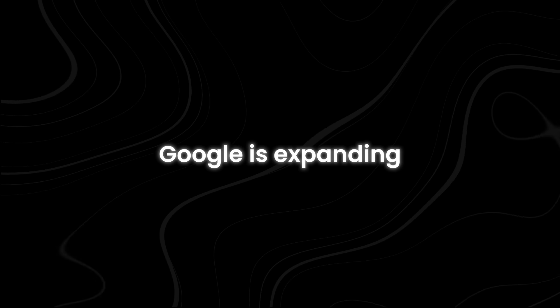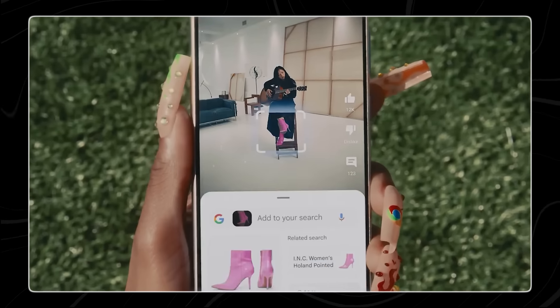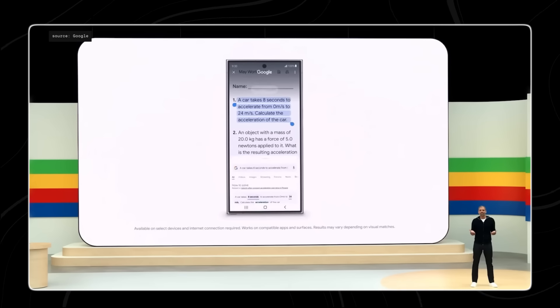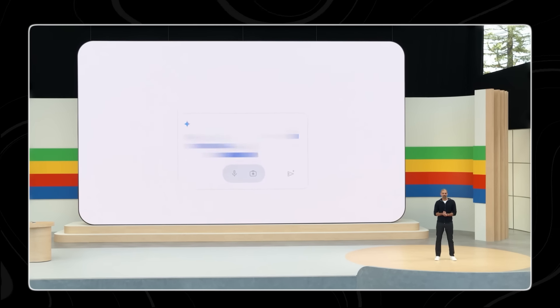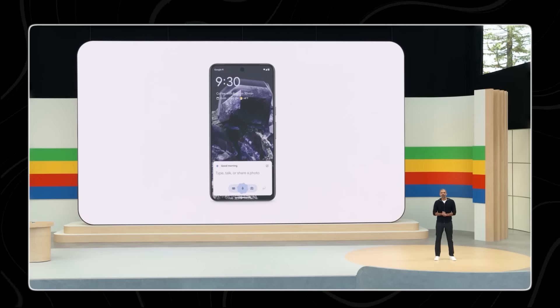Gemini is coming to Android. Google is expanding its use of Gemini beyond just its search engine. One of the exciting new features powered by Gemini is called Circle to Search. This feature will be available on Android devices and allows you to search for anything you see on your screen. If you see something interesting on your phone or tablet screen, you can draw a circle around it, and Gemini will search the web for more information about what you circled. This makes it easy to find out more about images, text, or anything else you come across while using your device. Google has also promised that Circle to Search will soon be available on Chrome desktops and tablets.